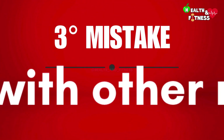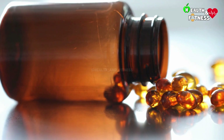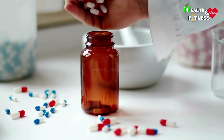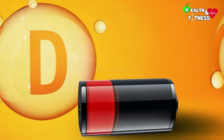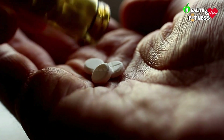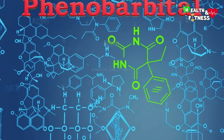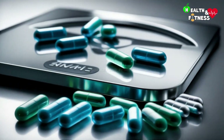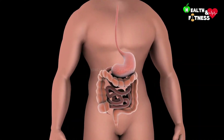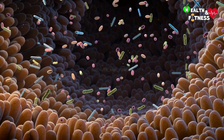Third mistake: interaction with other medications. When taking a vitamin D supplement, it is important to pay attention to possible interactions with medications, since some of these are able to reduce its absorption and therefore its effectiveness. Among these we find the intake of some statins — a class of drugs used to lower high cholesterol — anti-epileptic and anti-convulsant drugs such as phenobarbital, some weight loss drugs, as well as prolonged use of laxatives. The latter accelerate the transit of food and liquids in the digestive tract, reducing the time available for the absorption of vitamins and other nutrients, including vitamin D.